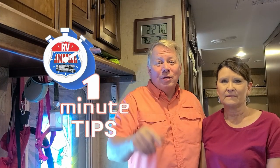Welcome to RV America's One Minute Tips. These are quick tips to help you in the RV lifestyle.